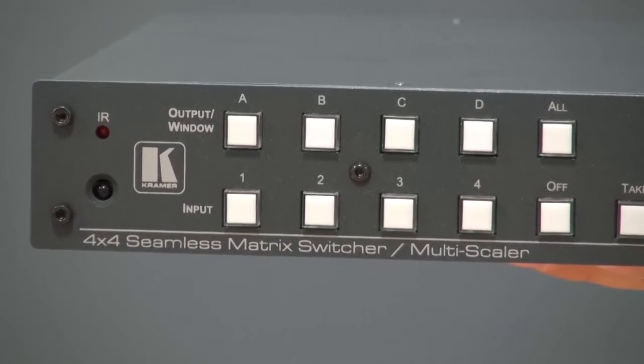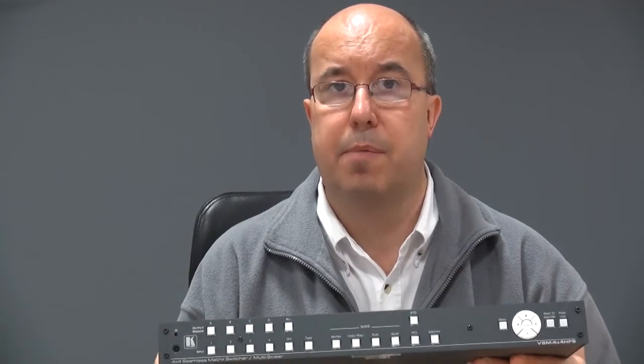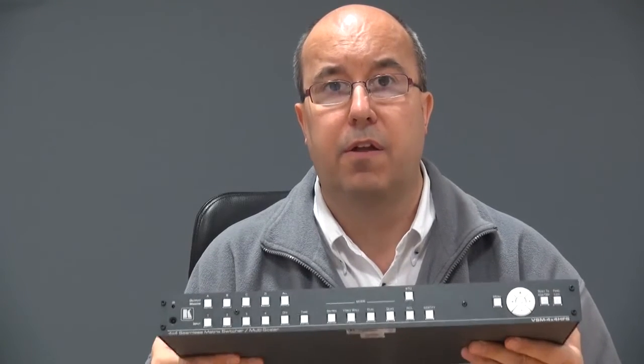As you saw in that brief film shot at our recent open day in Dublin, Ireland, the VSM4X4HFS offers users ultra-fast seamless switching, regardless of whether the input source is HDCP-encrypted or not. The VSM4X4HFS supports multiple audio formats, including AC3 and Dolby Digital. Priced at less than £2,000, there's nothing in the market that comes anywhere close to this unit in terms of the flexibility it offers and the configuration options available for the user.